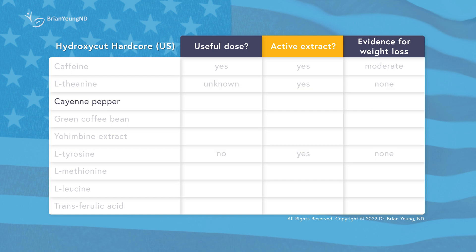Cayenne extract is essentially a crude form of capsaicin. I've talked about capsaicin for weight loss before and I'll link the video down below, but to summarize: capsaicin might be slightly helpful for weight loss when used as a spice in food, when you can taste it, since the burning sensation might make people eat less and drink more water. But as a supplement, and especially at the tiny dose found in Hydroxycut Hardcore, it's totally useless.